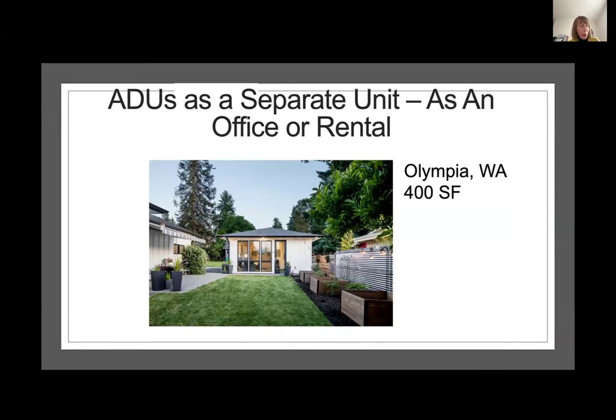And here we come to Tessa's ADU in Olympia, which is 400 square feet. This person, rather than rent out space to do her business, decided that this was a much more practical means of doing that. It's kind of flexible — right now it's being used as an office, and at some point she's going to rent it out or use it as a guest house. Tessa, do you want to say something about this ADU?